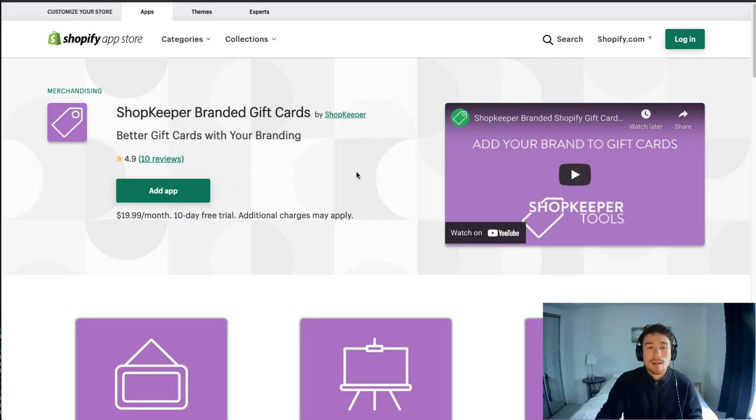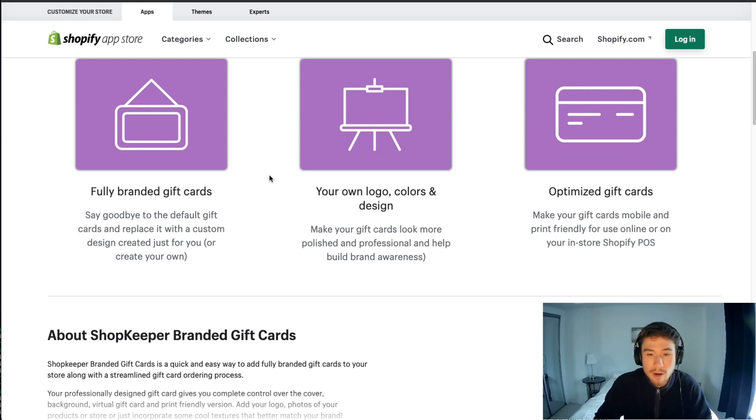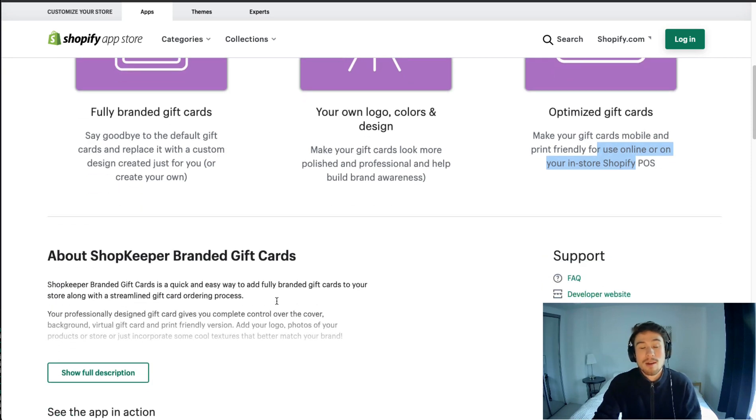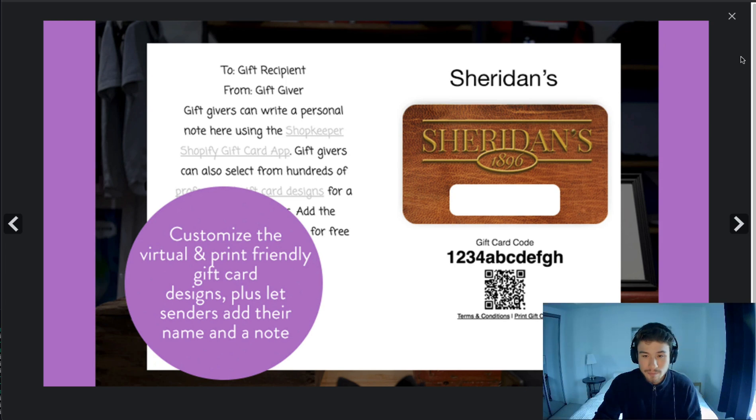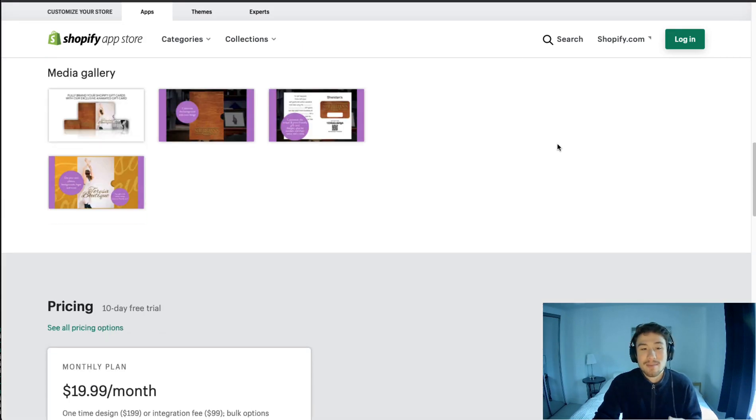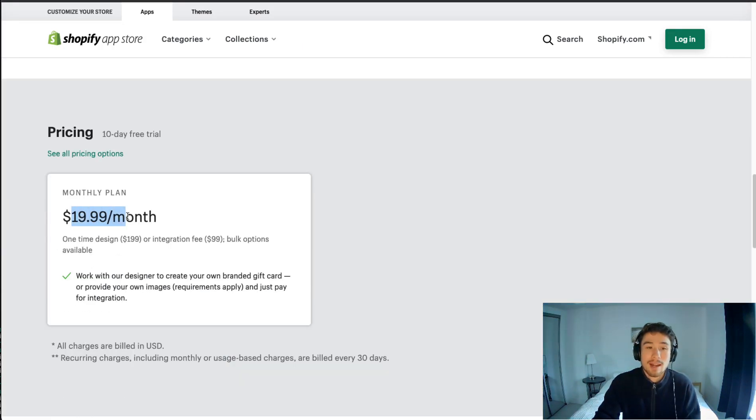The next two apps are from the same brand but are very targeted towards gift cards. They offer fully branded gift cards with your own logo, and you can make them mobile-printer-family-friendly for your Shopify POS. It is more affordable at $19.99 per month, however there is a one-time design or integration fee. You get to work with their designer to create your own branded gift card, which can look really nice for your store.